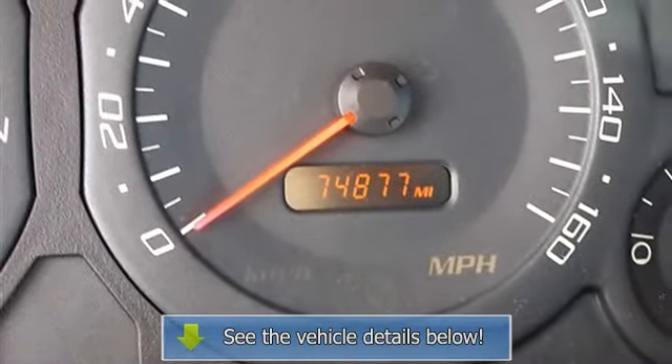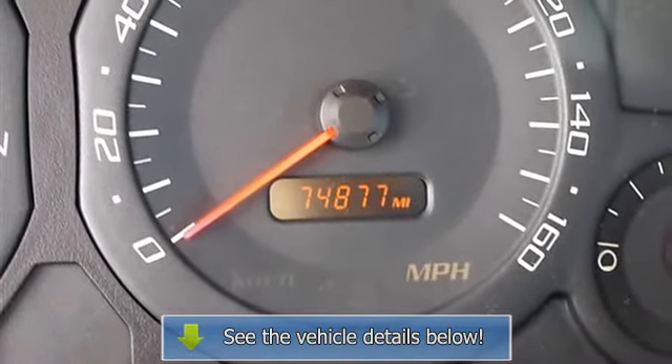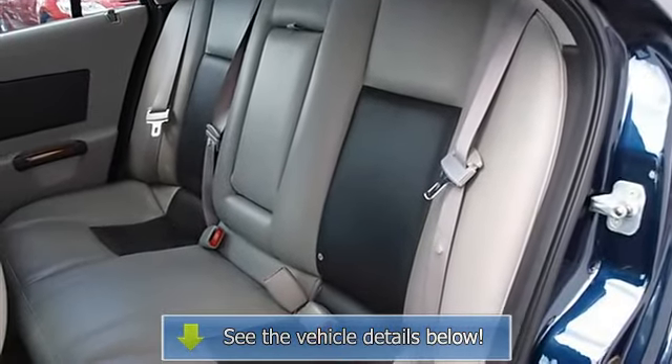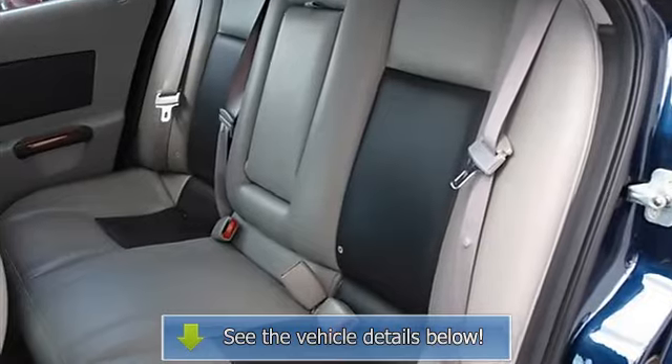Child safety locks, power windows, telematics, remote trunk release, keyless entry, vehicle anti-theft system, rear defrost, climate control, dual-zone AC.